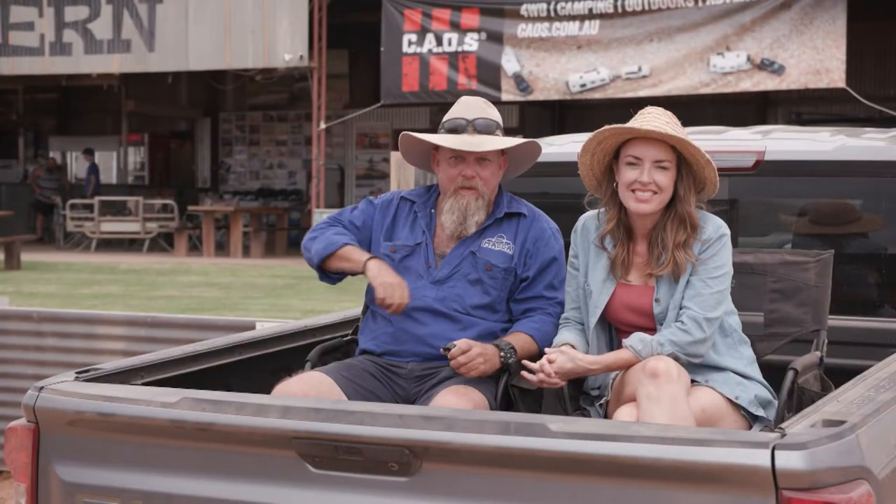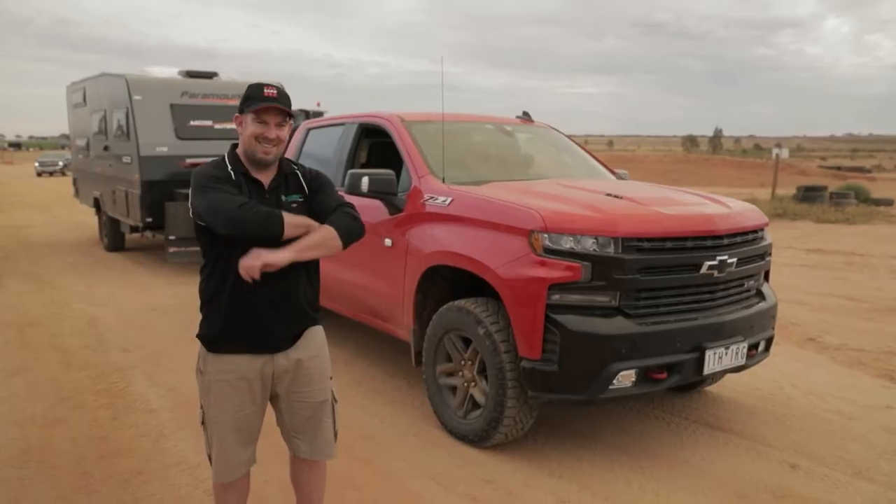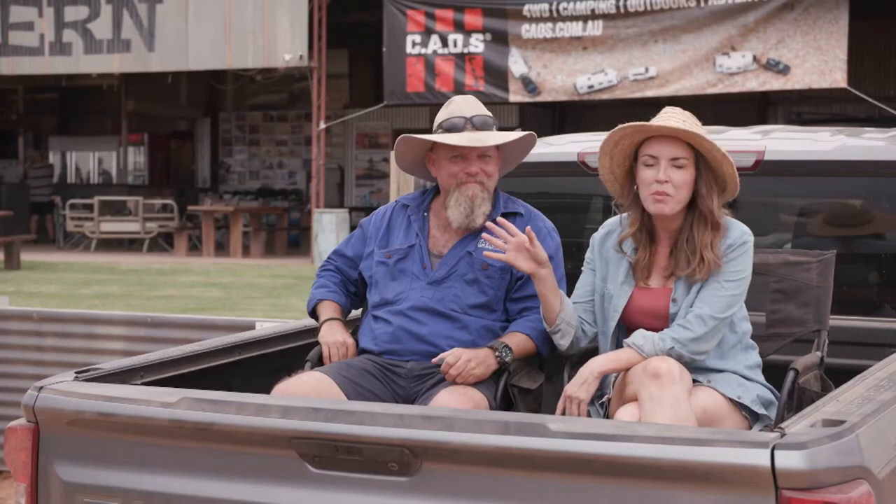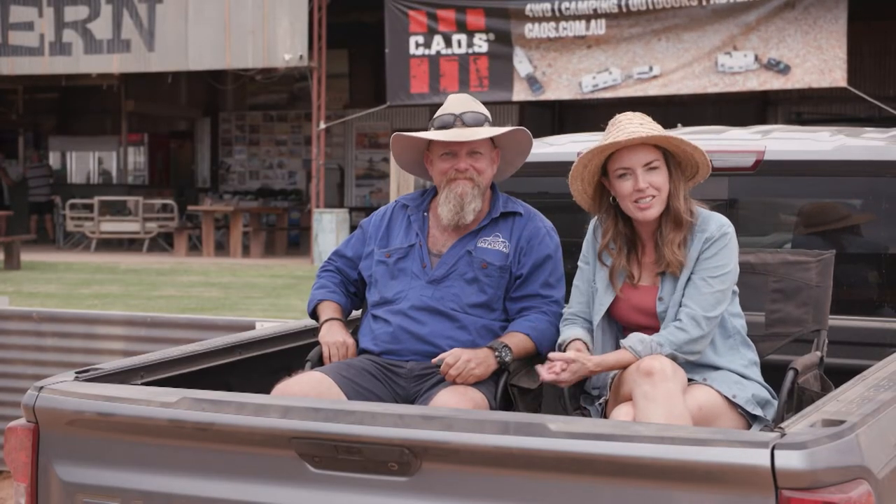The Micro Outback from Paramount will be the next to hit the track. Ian from Canterbury Caravans is going to be behind the steering wheel. We caught up with him earlier in the day back at the park to find out all about this magnificent van.